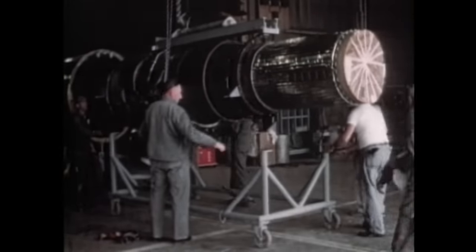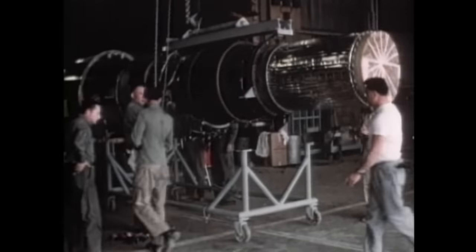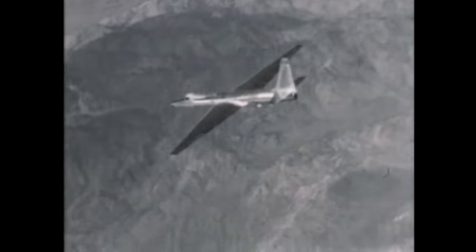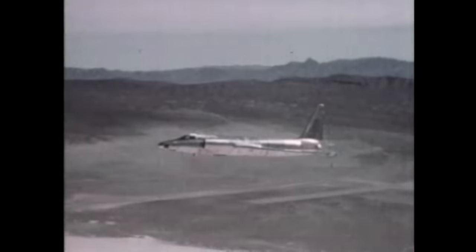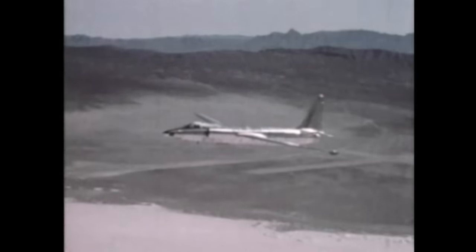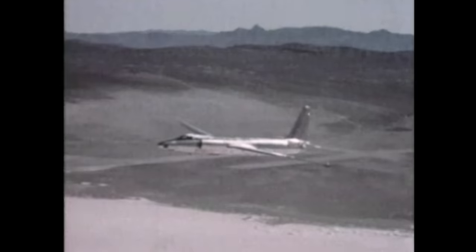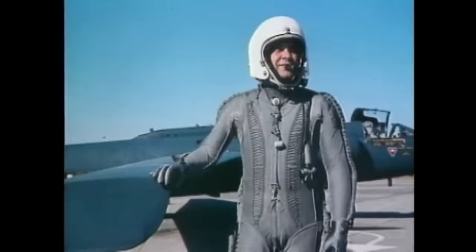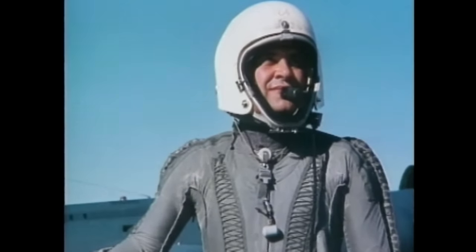Flying the U-2 was unlike anything Marty Knudsen had ever experienced. You're almost living in another world — you can just start to see the curvature of the Earth. The U-2 was powered by Pratt & Whitney's popular J-57 engine, but to allow operation at 70,000 feet and higher, the engine had to be virtually hand-built with much closer tolerances to minimize loss of air pressure at high altitudes. It was believed the U-2 could fly with impunity over the Soviet Union because no Soviet fighters or missiles could go high enough to shoot it down — and at first, that was true.